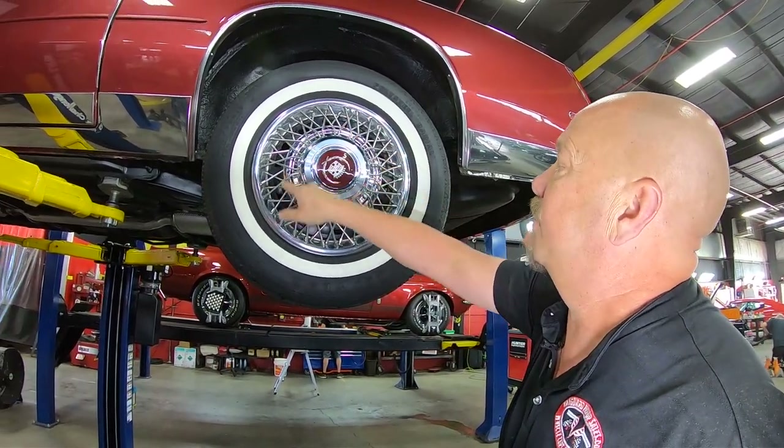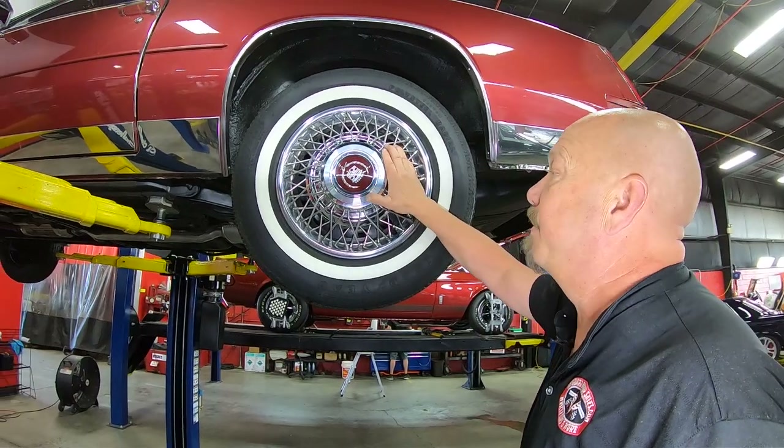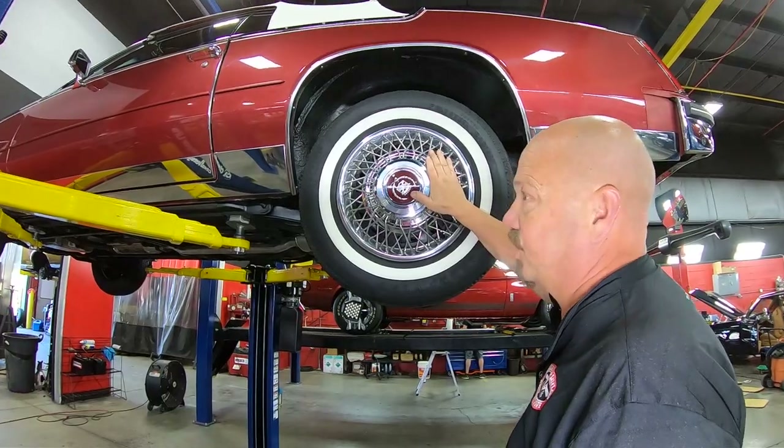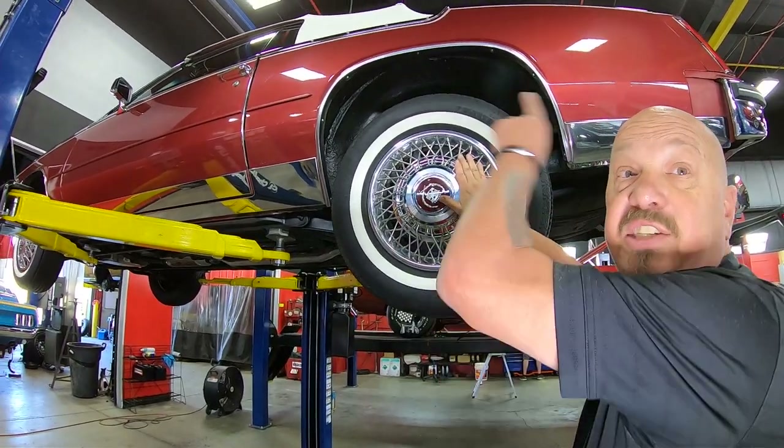These hubcaps are in beautiful shape. These things were a big theft item back in the day. So again, to have these hubcaps in this nice shape is very rare. Let's get under the hood.